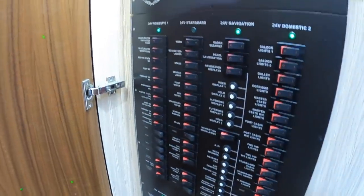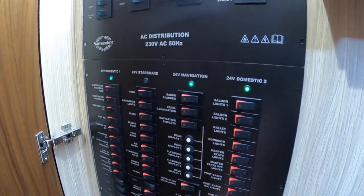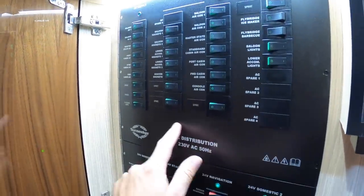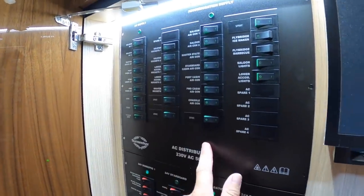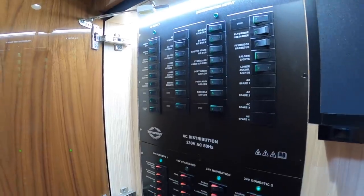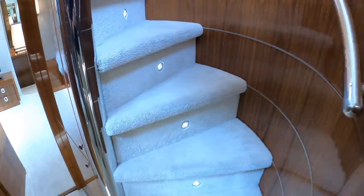That is the switch panel — your 24-volt systems for the boat's domestic systems, and then all your 230-volt systems for things like air conditioning. That's driven either by shore power, which is what we're on at the moment, or there are generators on the boat as well, which I will show you. And underneath that there's storage for towels and other bits and pieces. Let's head on up.